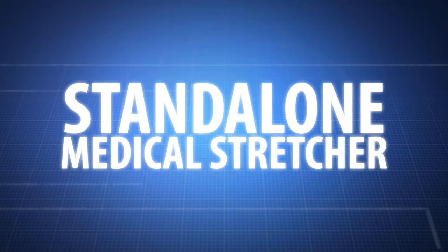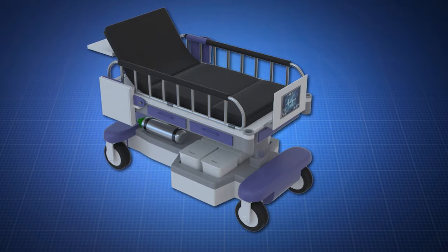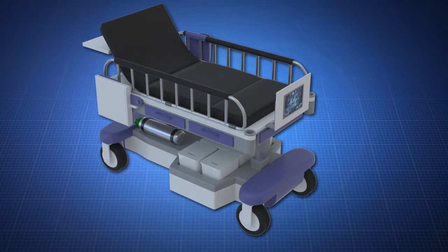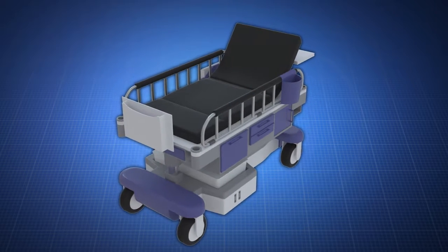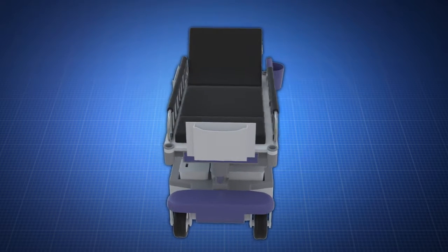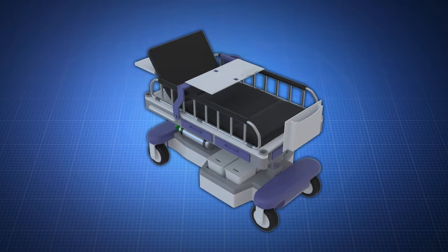Introducing the Standalone Medical Stretcher. Although it looks like a traditional stretcher at first glance, the Standalone Medical Stretcher is so much more. The invention holds critical, life-saving equipment and supplies so emergency room personnel can intubate, electrocauterize, cannulate, and resuscitate patients anywhere, even in a hallway if necessary.